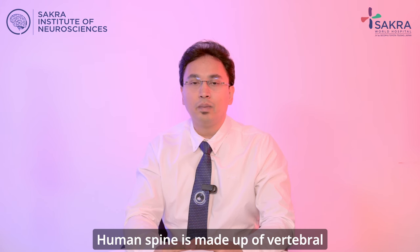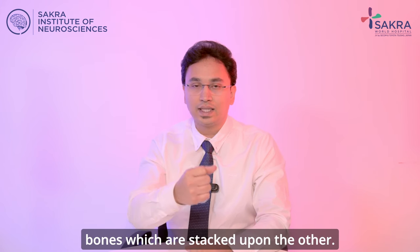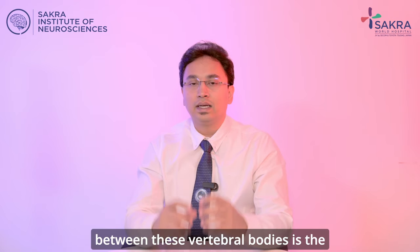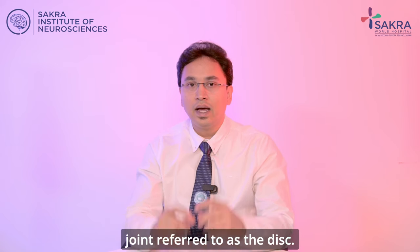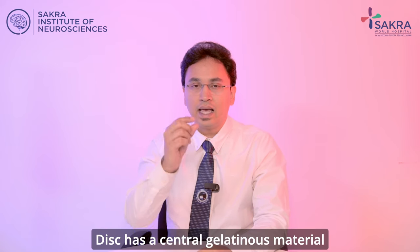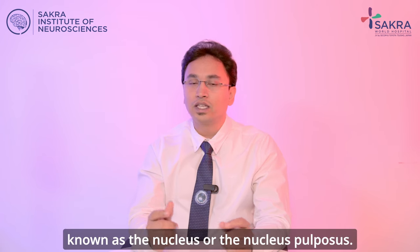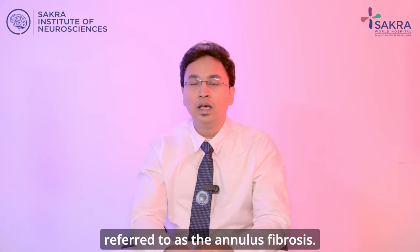The human spine is made up of vertebral bones which are stacked upon one another. Between the vertebral bodies is a joint referred to as the disc. The disc has a central gelatinous material known as the nucleus, or nucleus pulposus, and surrounding it is the capsule referred to as the annulus fibrosis.